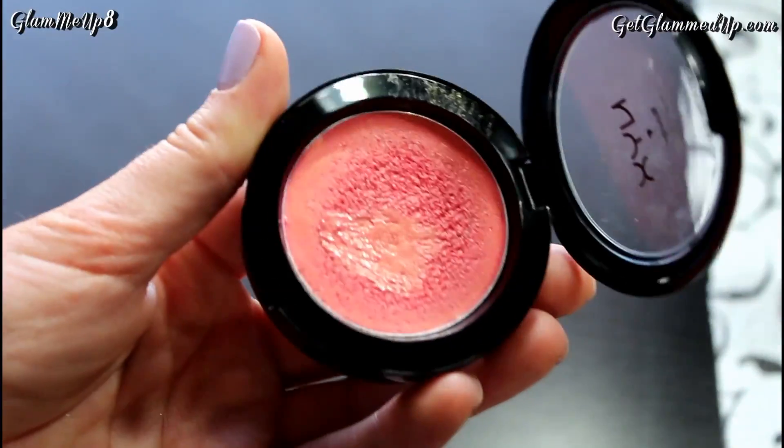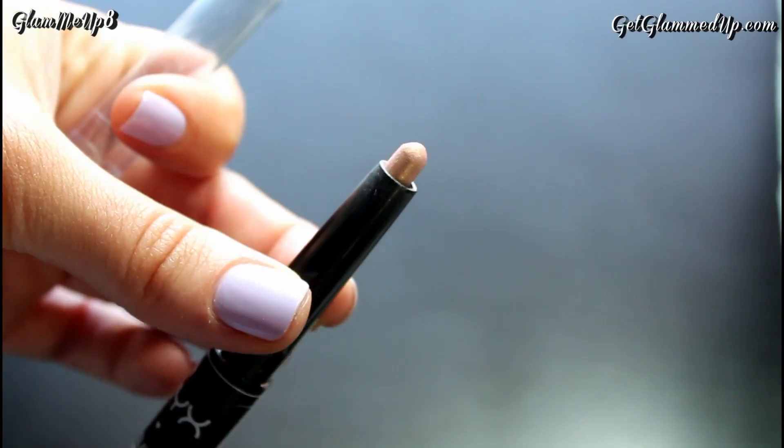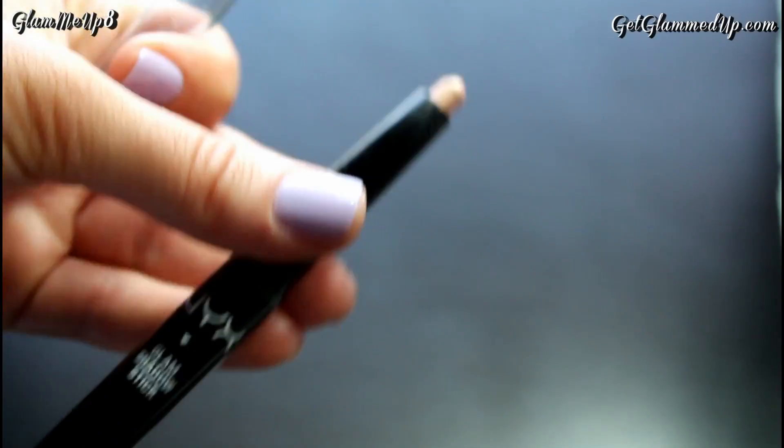This is the Rouge Cream Blush in Tickled. It's a really pretty peach color — like a corally orangey pink with gold shimmer in it and I just think it's beautiful. The shimmer gives your cheeks this radiant glow and you don't even have to set it with a powder blush. I also have another NYX product — this is the Glam Shadow Stick in the shade Pink Ruby. It's the closest shade I could find to a champagne because I wanted to use it as an inner corner highlight or on my upper lip.